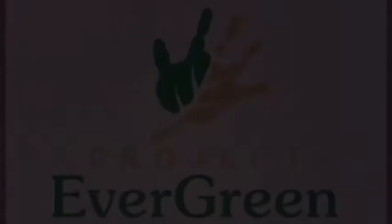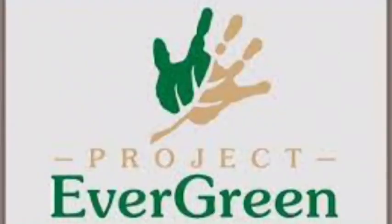What if I can't get in touch with my volunteer? Please make sure you have made at least three attempts to get a hold of your volunteer either by email or by phone. If you can't get a hold of your volunteer, please contact our program manager.